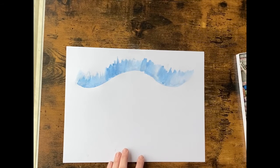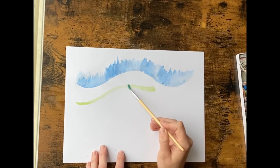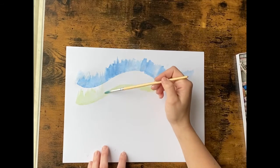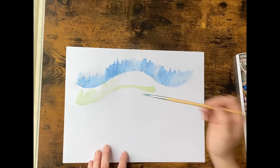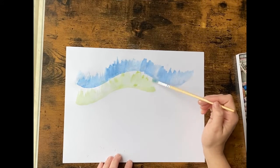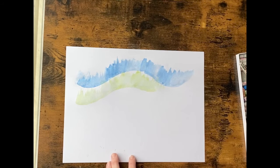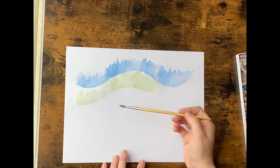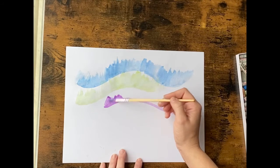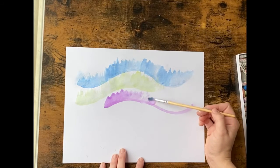I'm going to use a green. Remember, it's okay if your colors overlap, and every pattern can be different. The last color I'm going to use is a purple. I'm going to pull away from the line, making sure my brush is super wet.